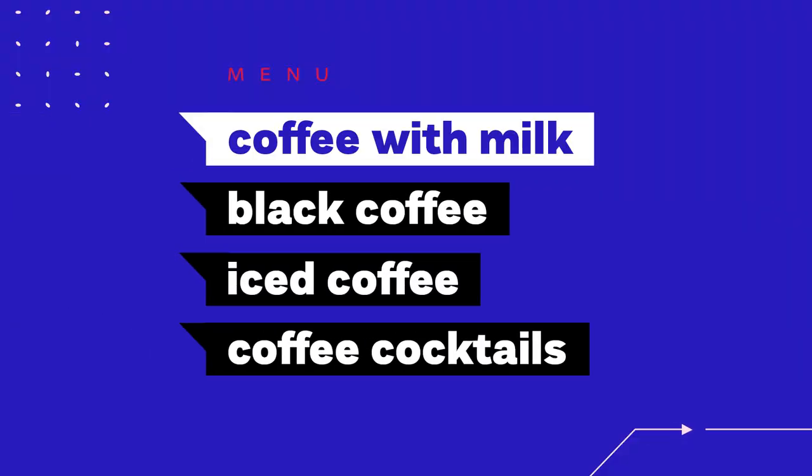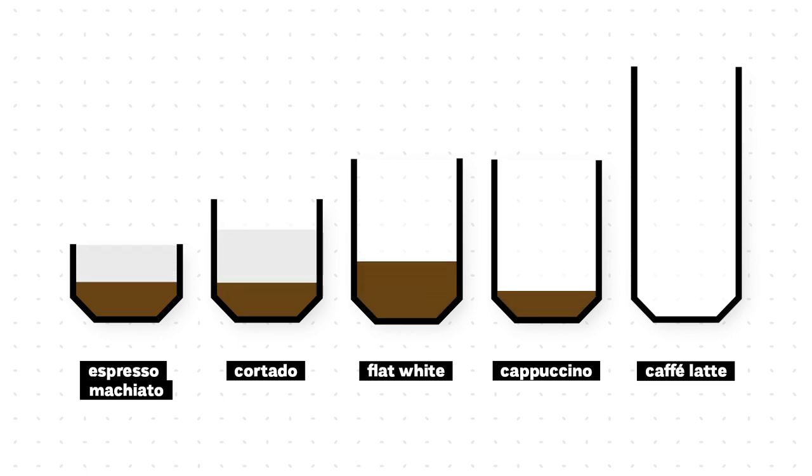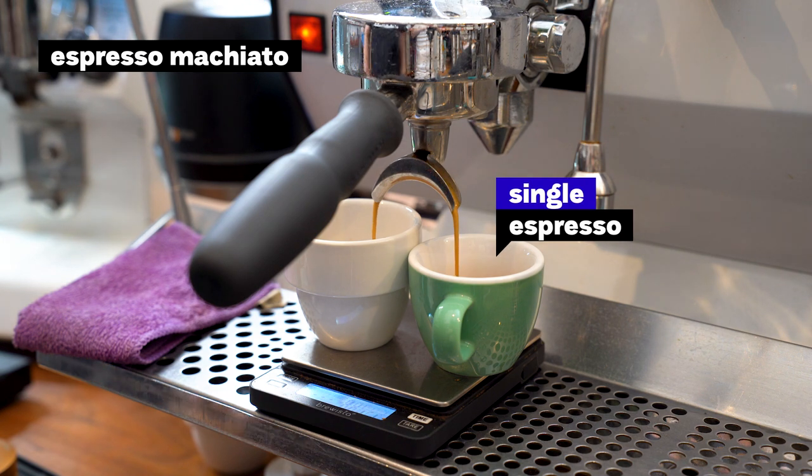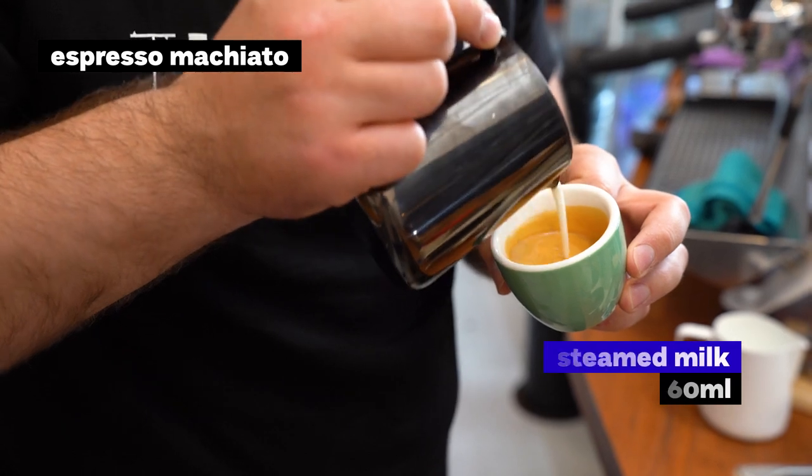Around 60% of our customers choose the milk option, where we have five different coffee kinds. The first one is Espresso Macchiato, Cortado, Cappuccino, Flat White, and Cafe Latte. The main difference is the coffee to milk ratio, where Espresso Macchiato is the smallest and Cafe Latte is the biggest. Espresso Macchiato is served in an espresso cup with one single shot of espresso and around 60 milliliters of steamed milk.